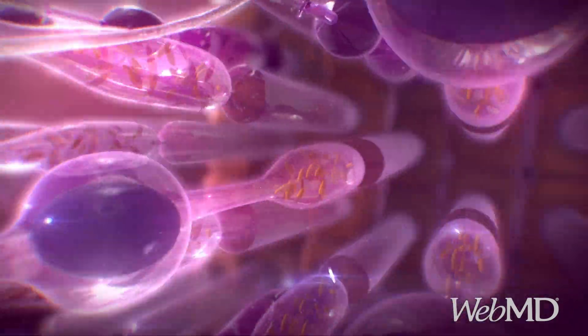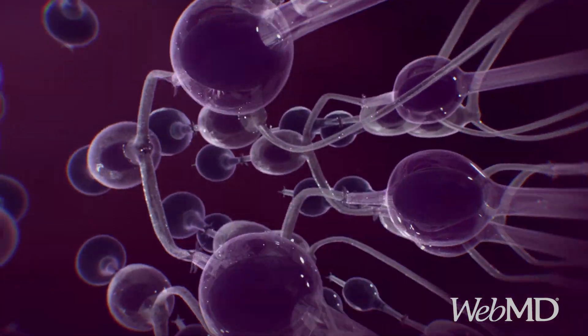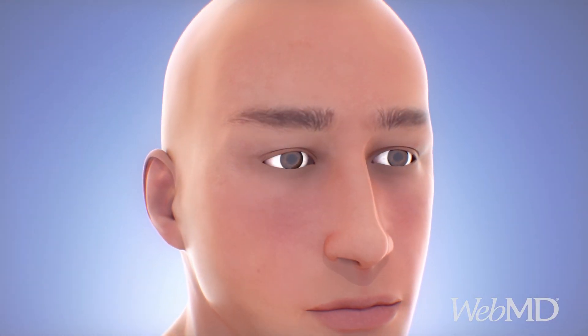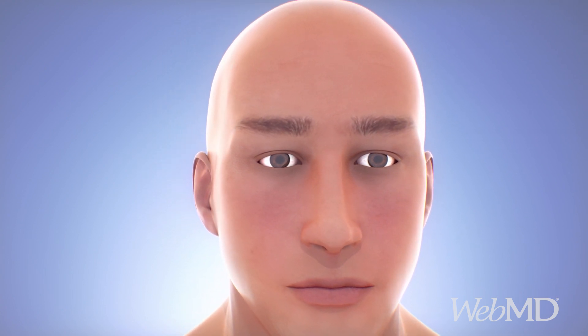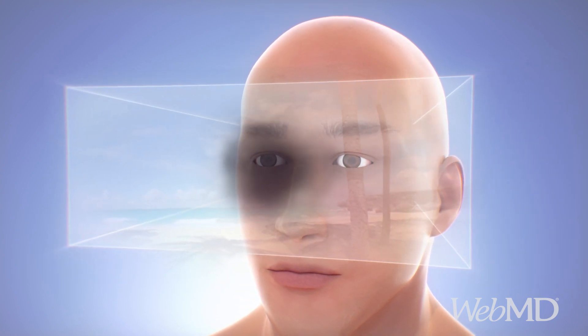Macular degeneration happens when cells in the macula become damaged. As a result, the brain receives images that are distorted or unclear. Initially, macular degeneration may not noticeably affect your vision. But if it gets worse, you may notice an area of dark, wavy, or blurred vision in the center of your field of view.